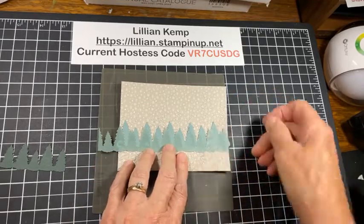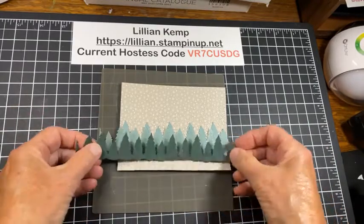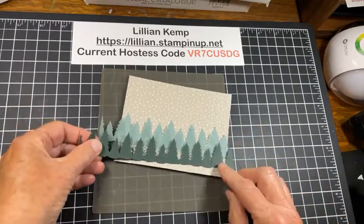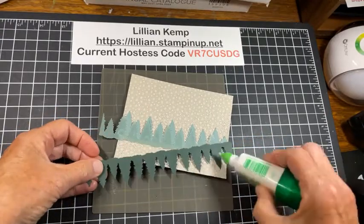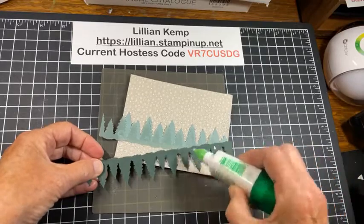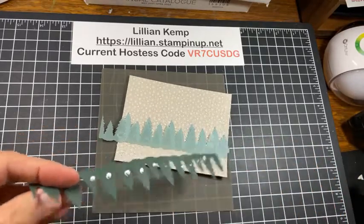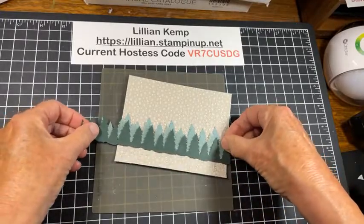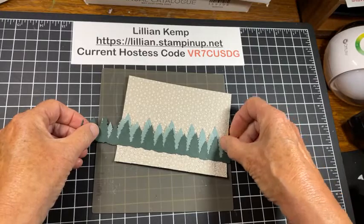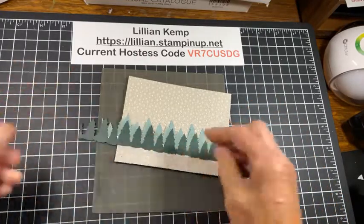I'm not worried about the glue because I am adding some other layers. I better slide that down a bit. And now we will bring in this one here, add some glue to this. I could have curled the edges and stuff, but we will just stop at this and enjoy our little forest. There we go, just like that.